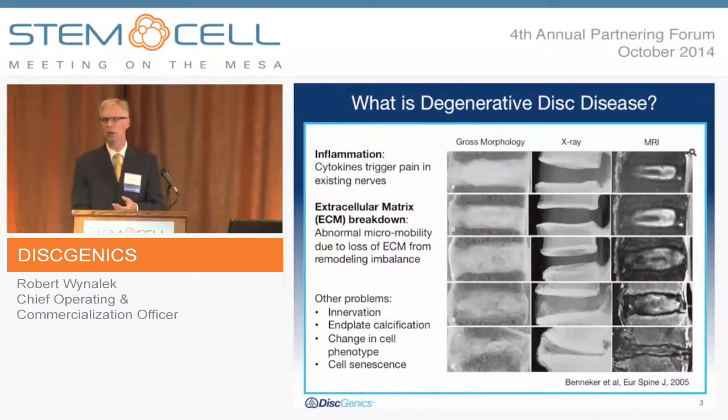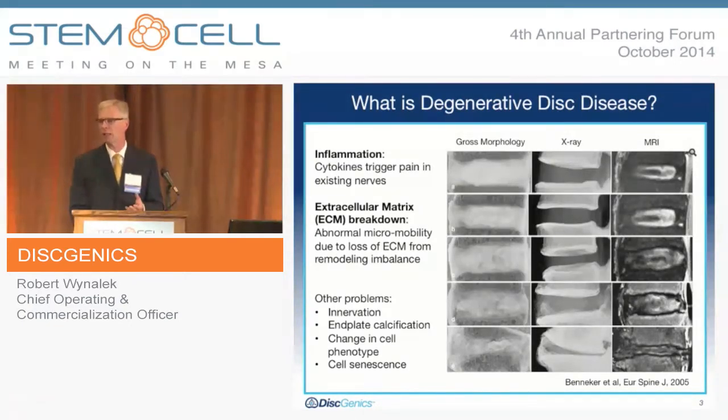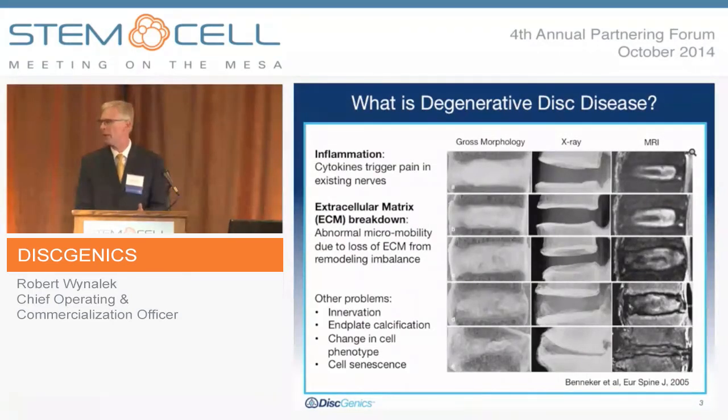What causes this? Several things. One is inflammation — cytokine changes can trigger pain within the existing nerves. More commonly there is a breakdown in the extracellular matrix, causing abnormal motion or micromotion within the motion segment, with bulging that can press on surrounding nerve roots or the canal. At that point, with nerve impingement, spinal fusion is often warranted in late stage. Other things include cracks and fissures in the annulus where innervation — small nerves — can enter and cause pain, along with calcification, changes in cell phenotype within the nucleus, and cell senescence.